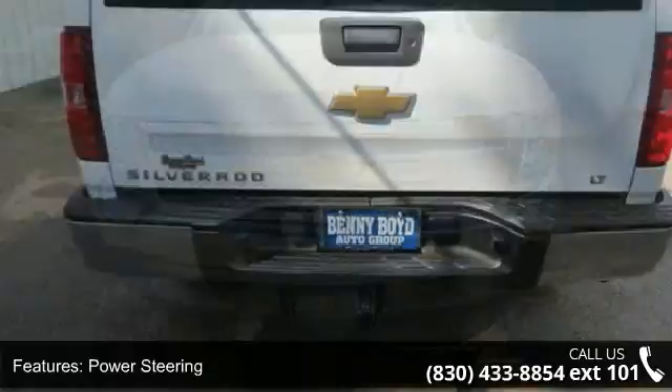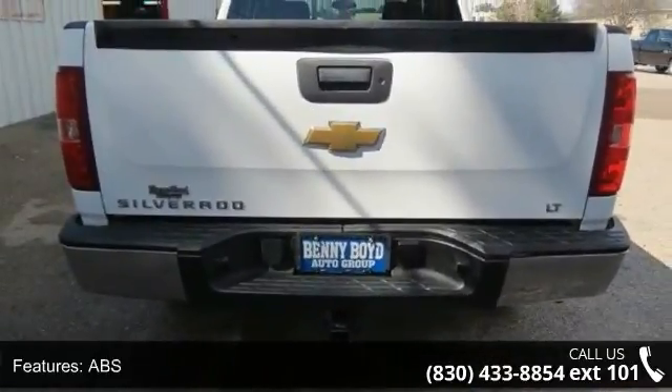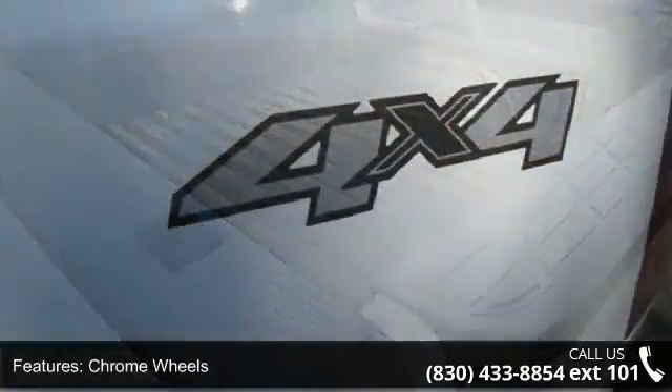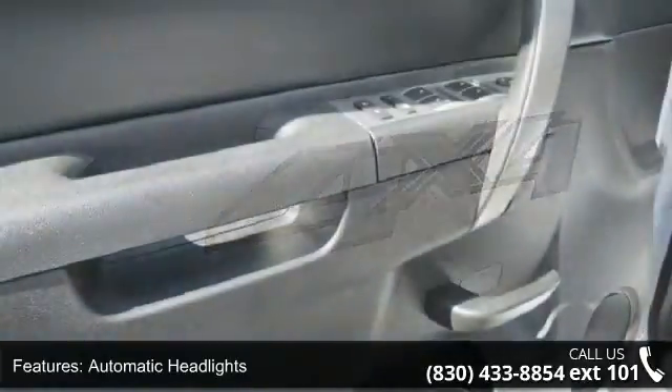This vehicle's top features include 4-wheel drive, power steering, ABS, chrome wheels, tow hooks, automatic headlights, privacy glass, MP3 player, satellite radio, and split bench seat. A test drive is waiting for you.